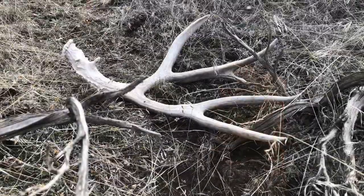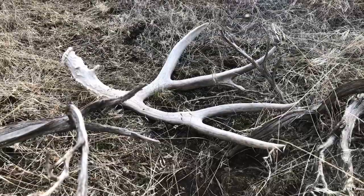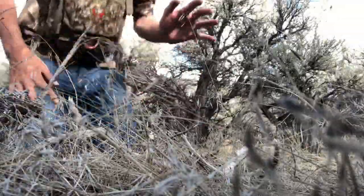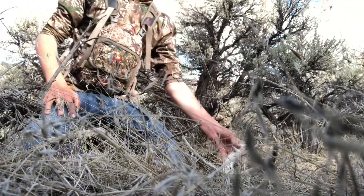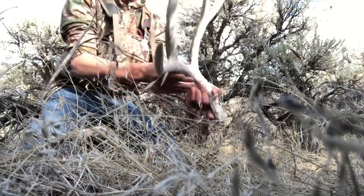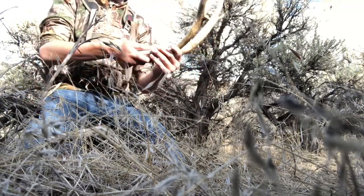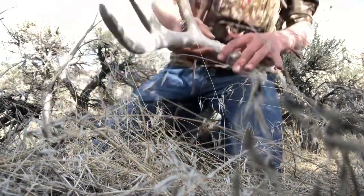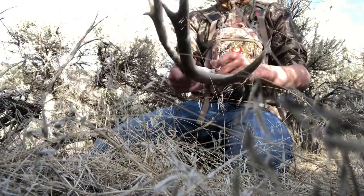Oh baby, that's a stud! Heck yeah! Look at that guys — a cheater! Oh my gosh, I'm freaking out! Heck yeah! All right guys, here's the pickup — oh, I'm so pumped! Another one — two cheaters! Look at that stud! Heck yeah, that's why you try other spots!